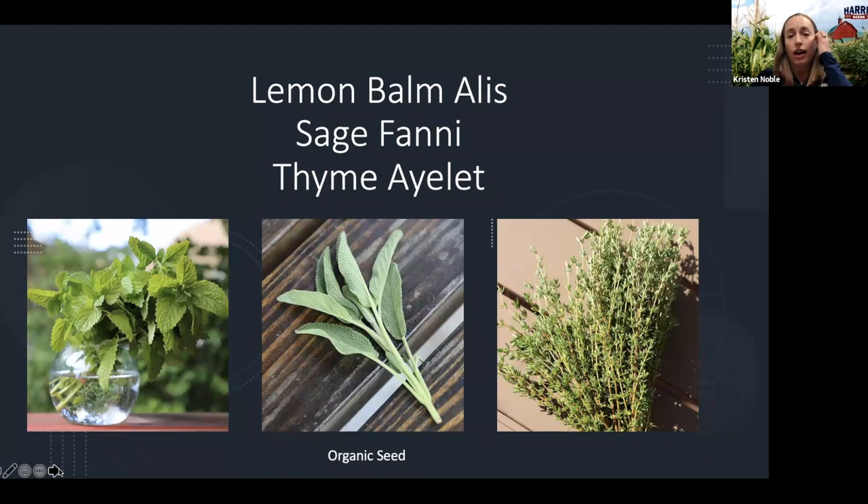I also wanted to mention a few new herbs we added to the lineup. We're really excited about these because they are all available as organic seed. If you are an organic grower, you know there's not a whole lot of herb varieties available to you as organic seed. So we're excited to offer these three this year: Lemon Balm Alice, Sage Fanny, and Thyme Islet are all organic seed. They were all really impressive in our trials with very strong seedling vigor, very good germination rates, and excellent uniformity.